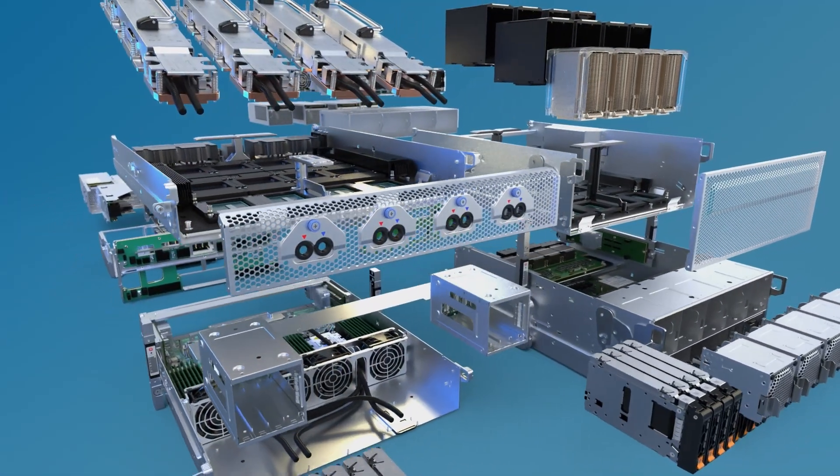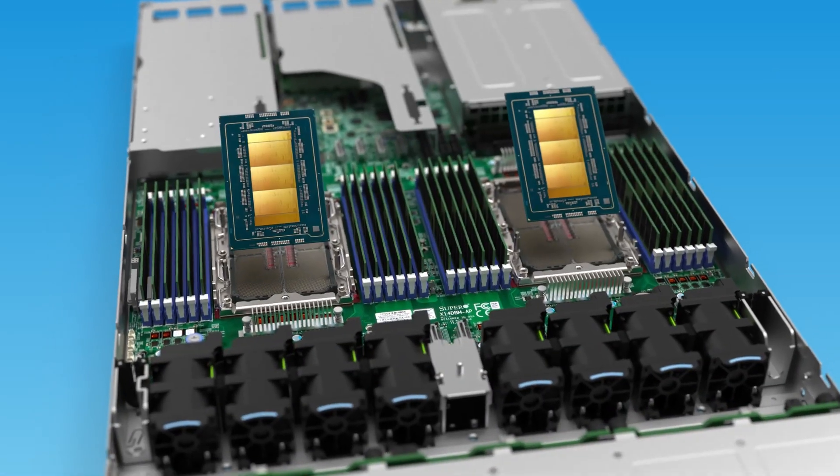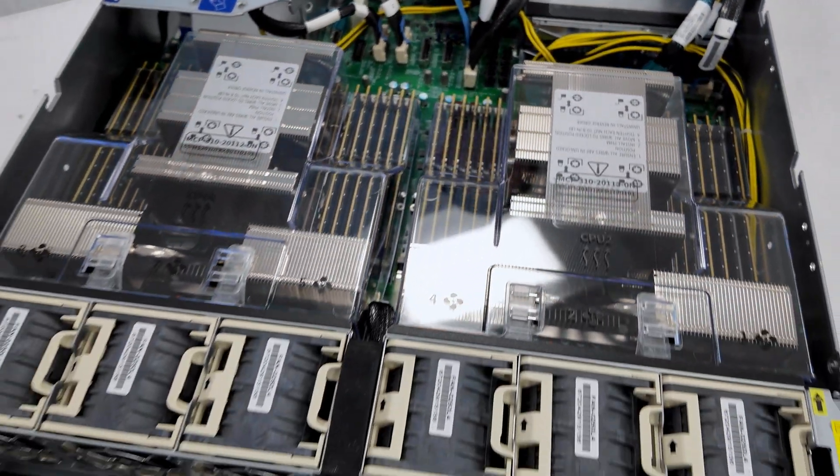The new range features completely upgraded architectures to support new technologies including the new Intel Xeon 6 series processors, next-gen GPUs, faster memory, and new storage options — one of the most significant evolutions in Supermicro server technology in a generation.